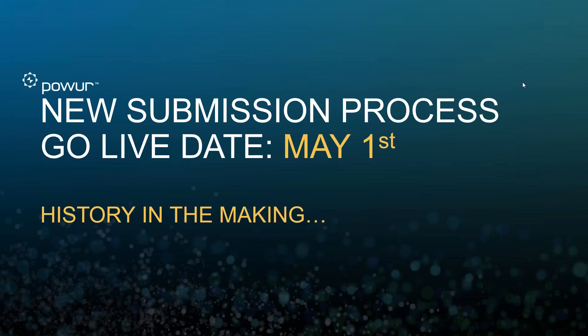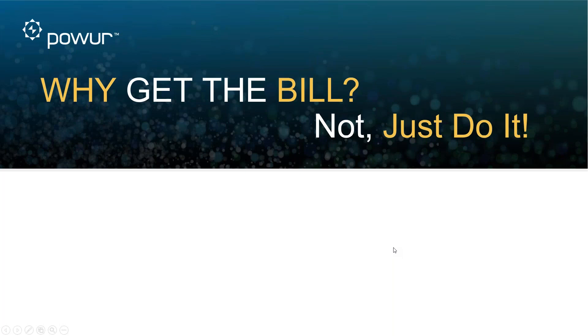Good evening ladies and gentlemen, and welcome to our new submission process training. This truly is history in the making — mark this date of May 1st as a major step forward in our company. I can't tell you how excited I am for us to begin this process of requiring the bill, because I've seen the data and I've seen what it's done for people in our company who've learned this process and done it well.